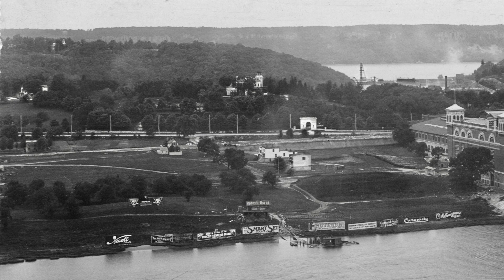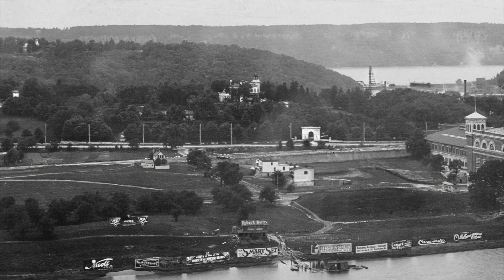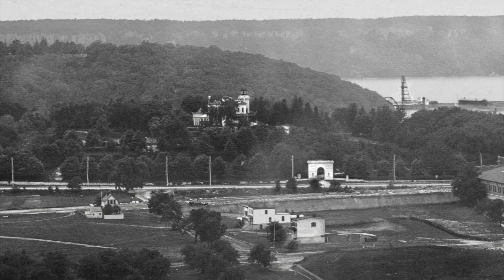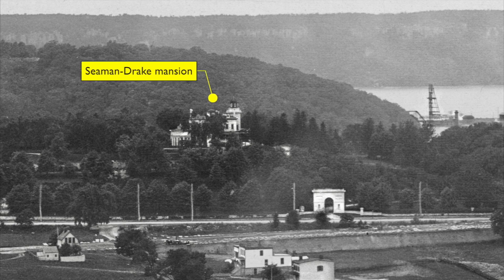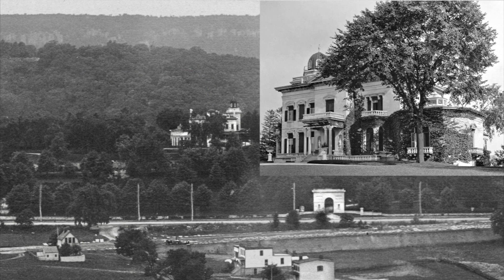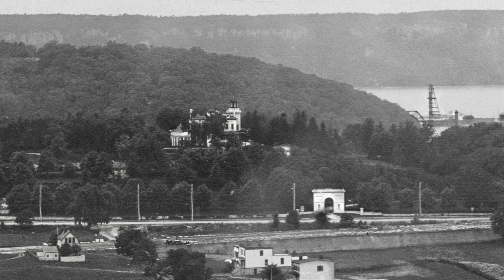Now let's have some fun flying around and zooming in on places that look interesting. Check out the beautiful Seaman Drake estate, built of marble in 1855 by John T. Seaman, who spent a fortune on it. At the time, locals called it Seaman's Folly for its sheer extravagance, which included an imposing marble arch entry gate at 216th Street and Broadway. While the mansion was torn down in the late 1930s to build an apartment complex, the arch still survives, visible above the auto body repair shops that surround it.